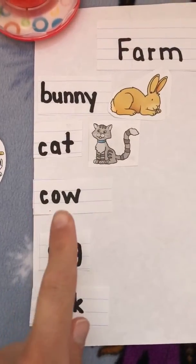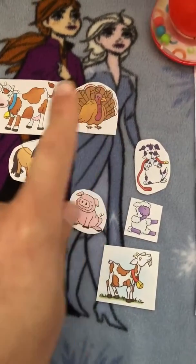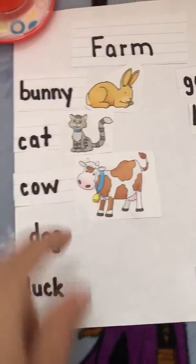Next is c-o-w, cow. Where's the cow? Right here. Cow.